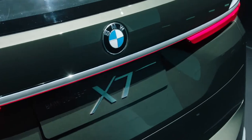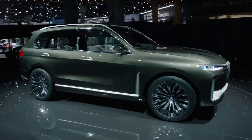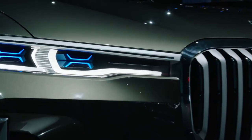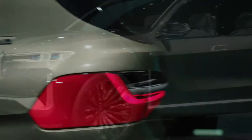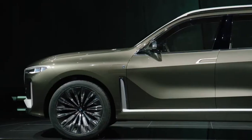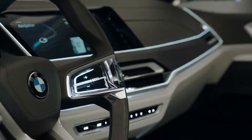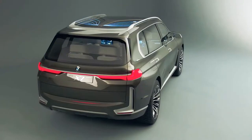The BMW Concept X7 iPerformance was first seen at the Frankfurt Motor Show 2017, with the production model set to make its debut in 2018. The new concept has clear vertical proportions, 23-inch wheel rims, three seat rows, and an exclusive experience inside the car — everything identifies it as an X model.